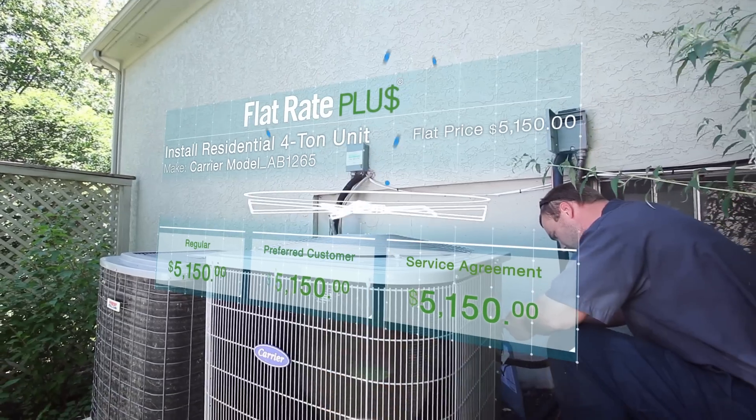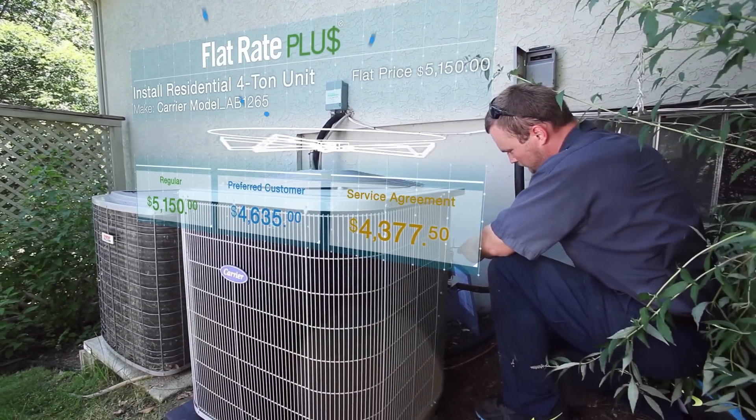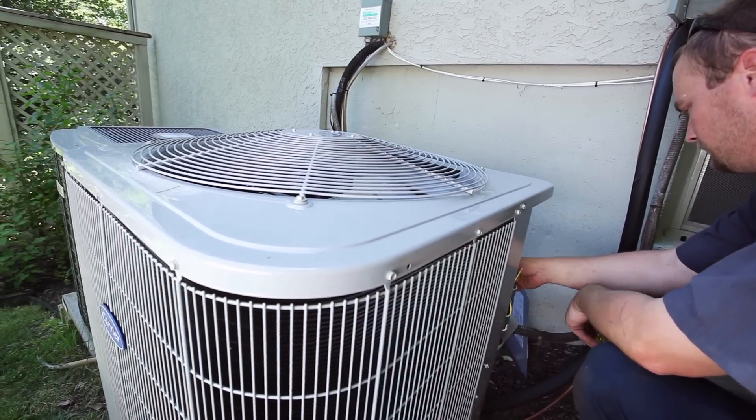Robert utilizes Flat Rate Plus across his company, ensuring correct pricing on all labor, product costs, and overall job estimates.